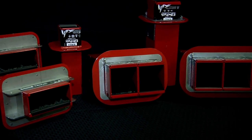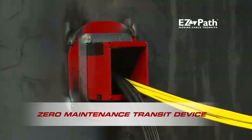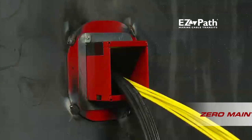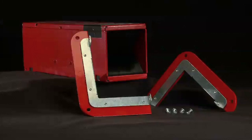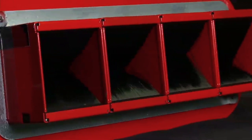STI Marine's full line of EasyPath Marine Cable Transits are the industry's only zero-maintenance transit device, designed to take control of your fire rated divisions in non-watertight applications without the need to mechanically seal openings.